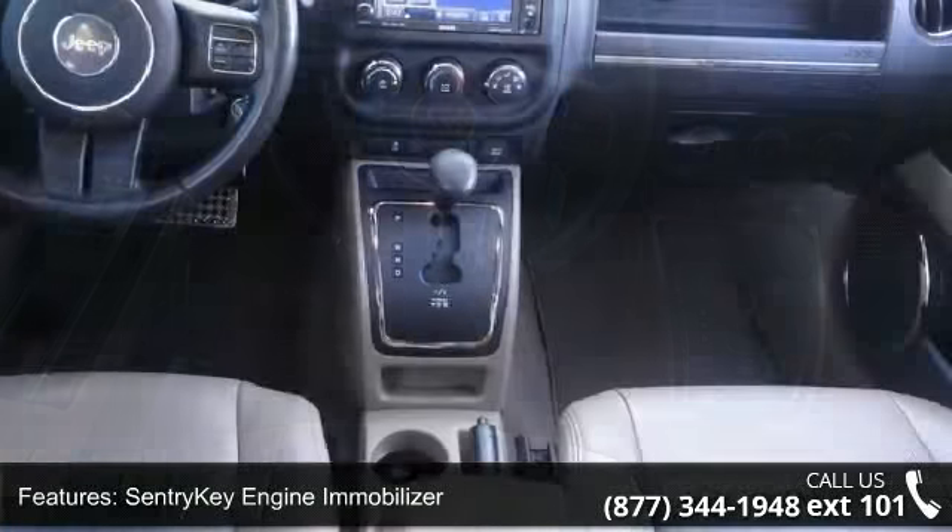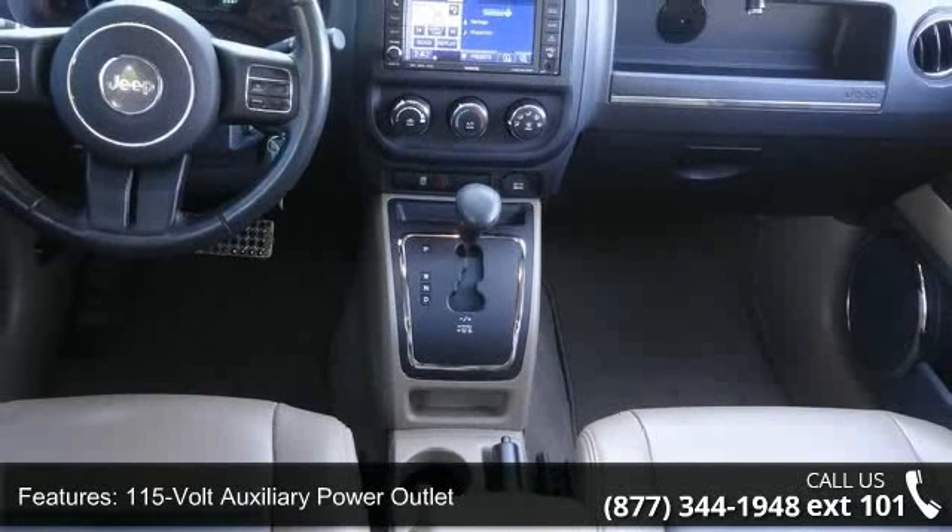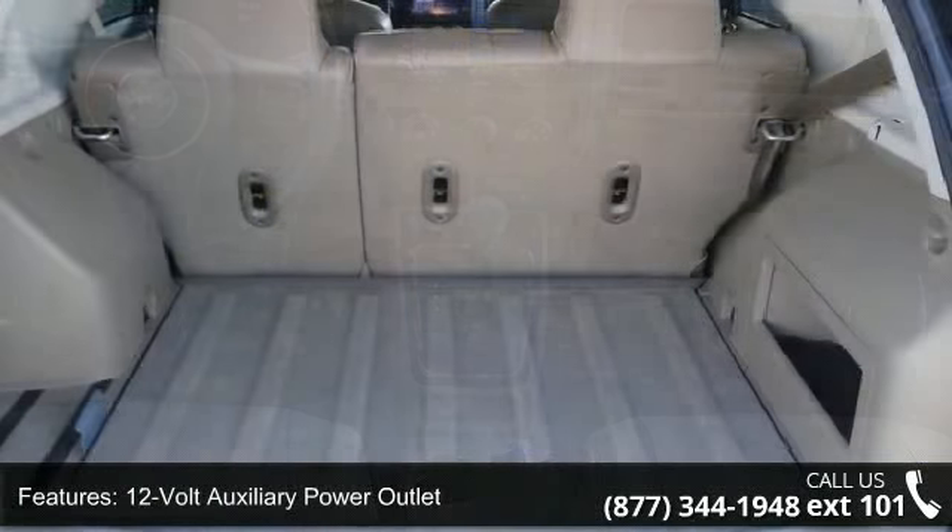4-Speaker Audio System, Driver Seat Height Adjuster, Electronic Speed Control and Heated Front Seats.